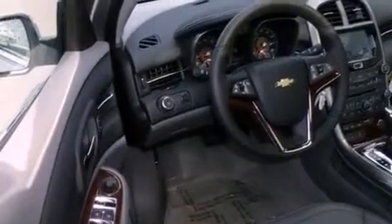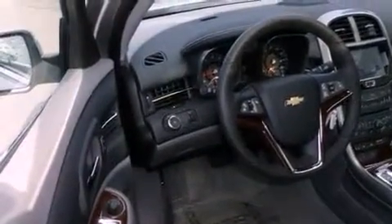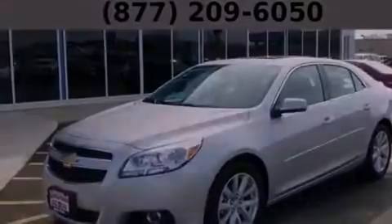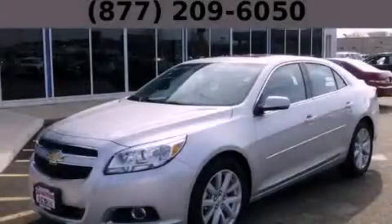With an EPA estimated rating of 34 miles per gallon on the highway, this automobile pays off in the long run. Please call today to reserve this vehicle for a test drive.